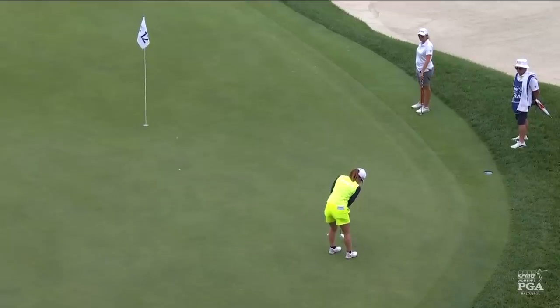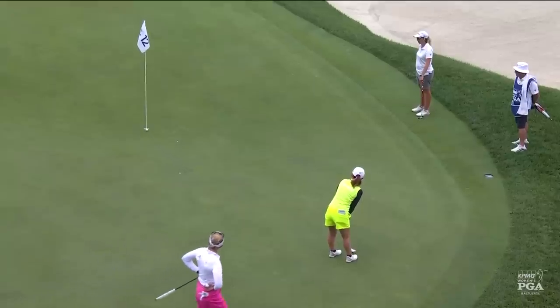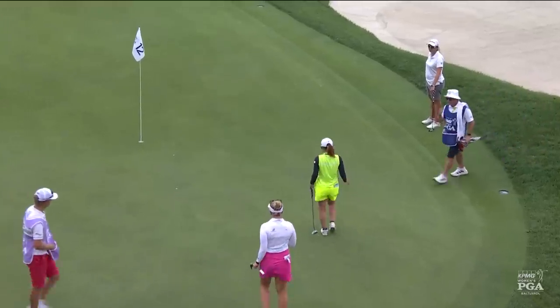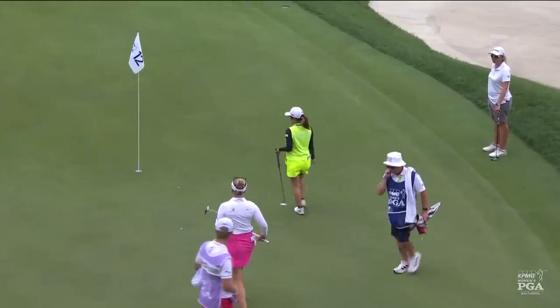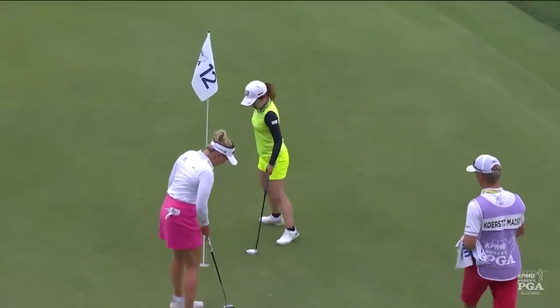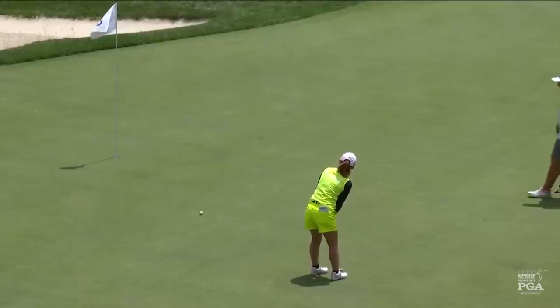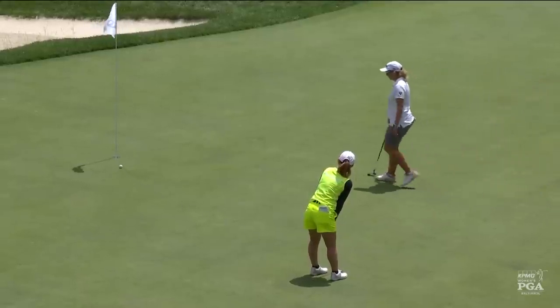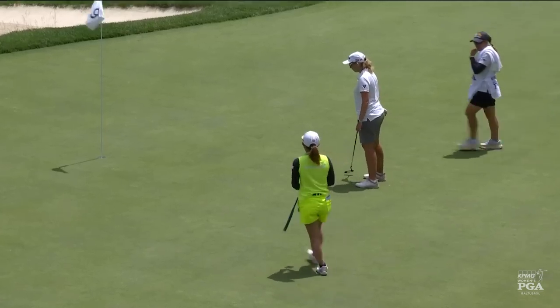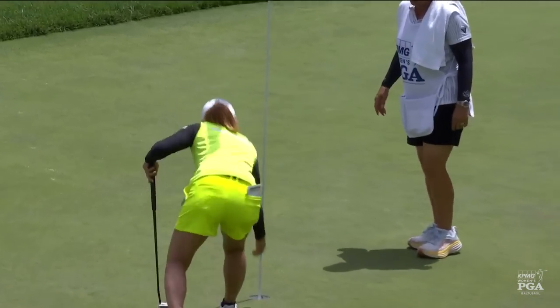Ayaka a foot away for another birdie — this would be her fifth of the day. She has been so close the last month and a half, been in contention five straight weeks now on a Sunday at the top of the leaderboard. She's got a chance. A lot can happen in those final two holes.